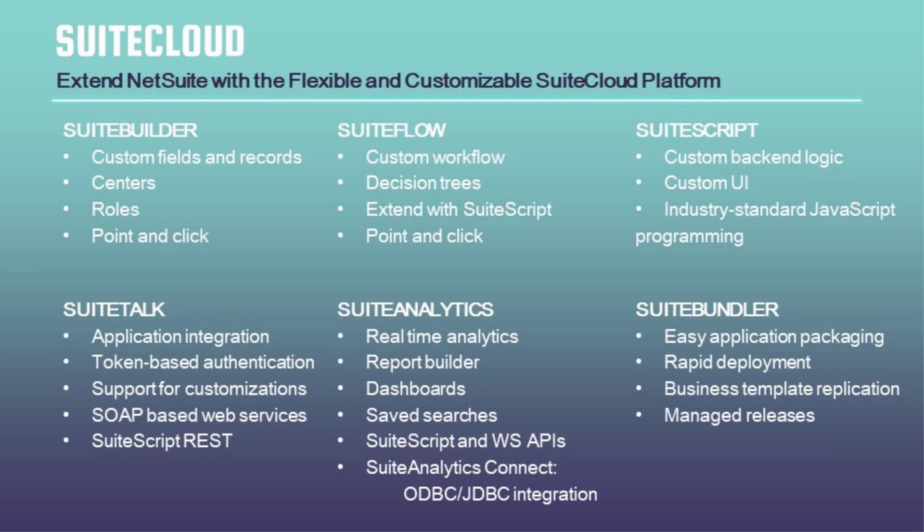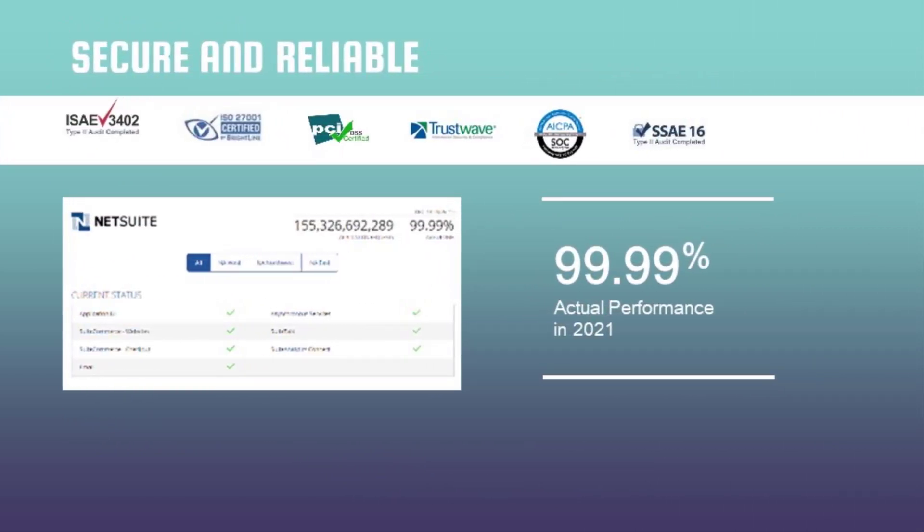In terms of NetSuite security and reliability, NetSuite has all major IT security certifications. Most importantly, some of the largest banks in the world use NetSuite — that itself is a certificate of security and reliability. NetSuite provides availability of 99.99 percent, which was the actual performance in 2021 — a highly reliable system.